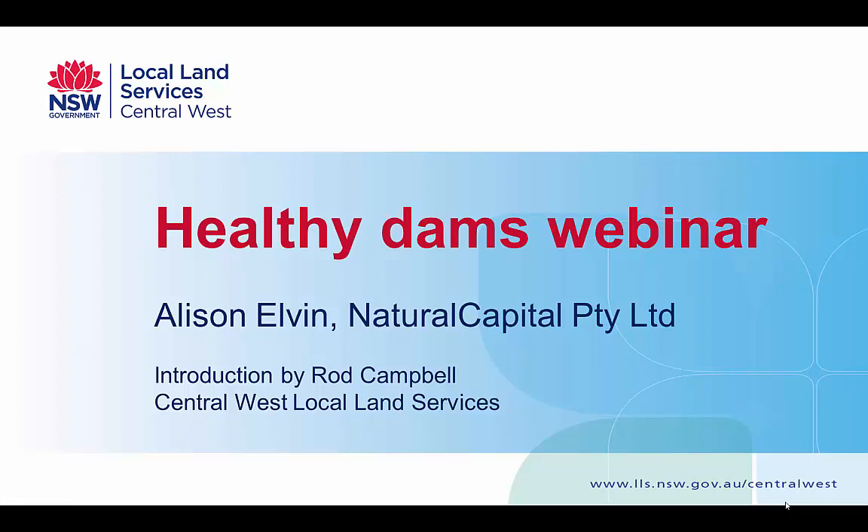Hello and welcome to this Local Land Services Training on Demand workshop. My name's Rod Campbell, I'll be hosting today and sitting with me is Alison Elvin from Natural Capital, presenting on how to get a healthy farm dam on your property.